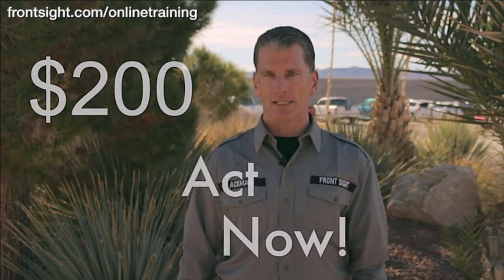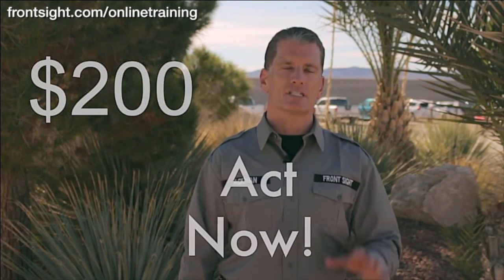This is a $200 course delivered in your home right to your personal computer. However, if you respond immediately you can secure this same exact $200 course for only $1. That's right, $1.